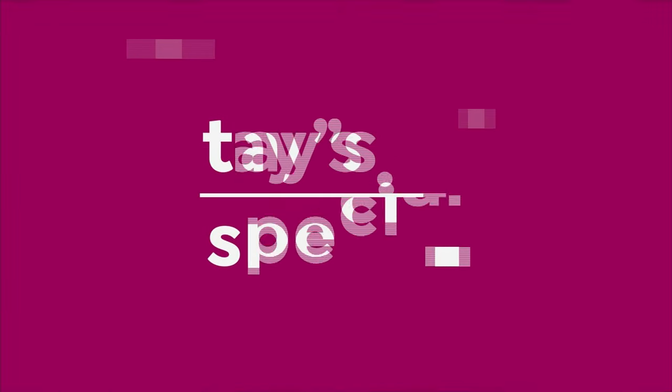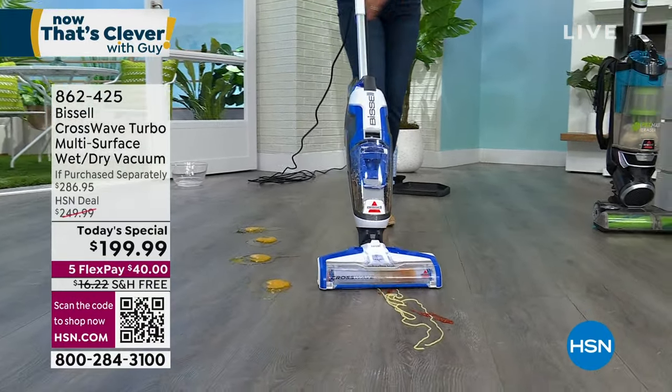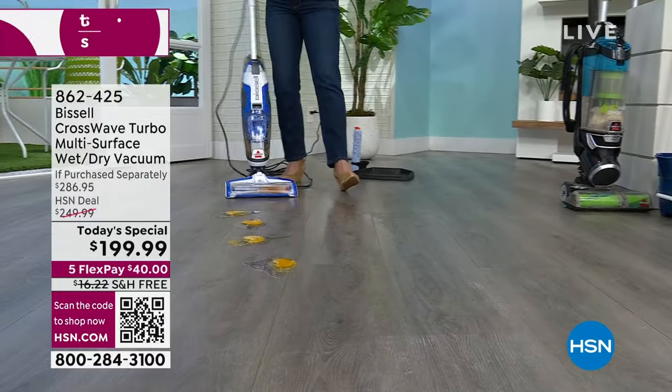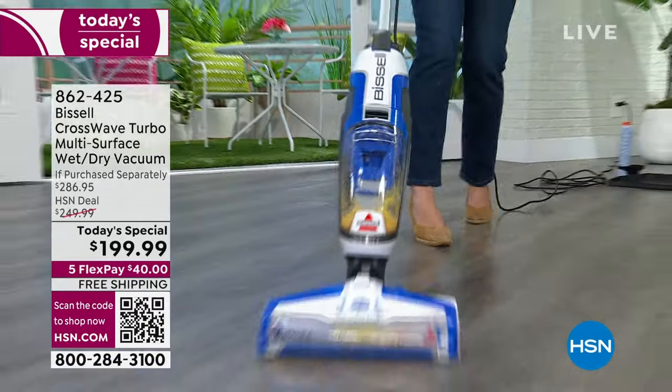Have you seen our Today's Special? My producer Kyle has a lot of kids and they make a lot of messes. If you want to clean your mess quicker, you need our Today's Special — it's the Crosswave Turbo, all new and improved. It vacuums and washes your floor at the same time. That's coming up with Jenny in just a little bit, on sale today for $199.99. When we come back, the camera system — my pick of the show.